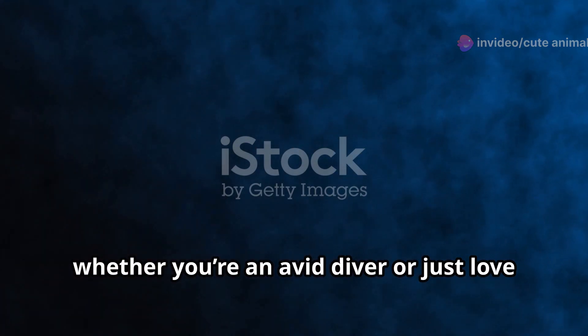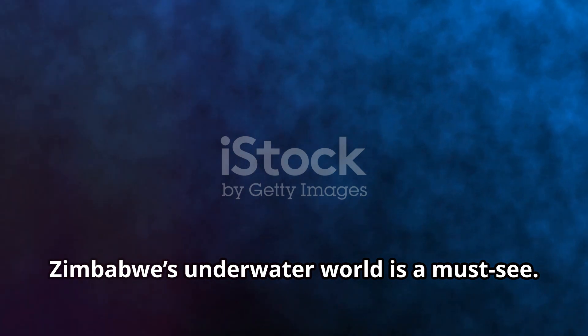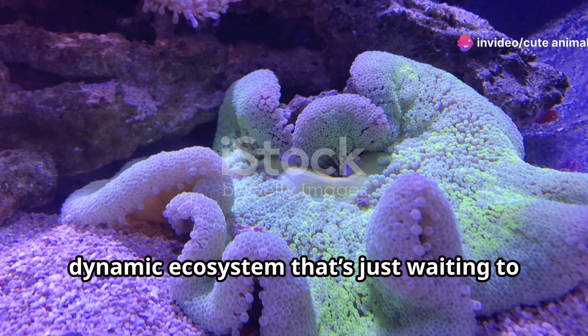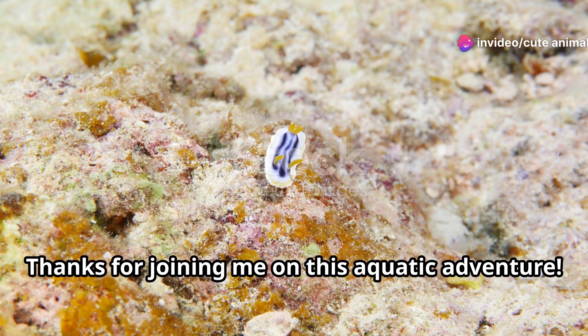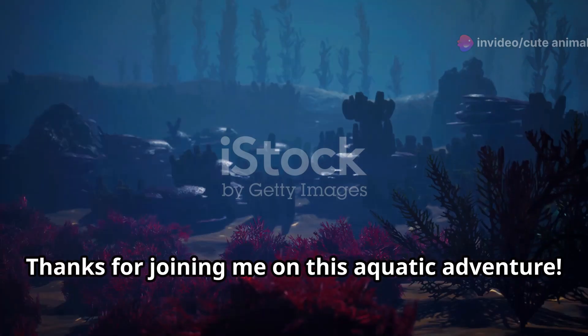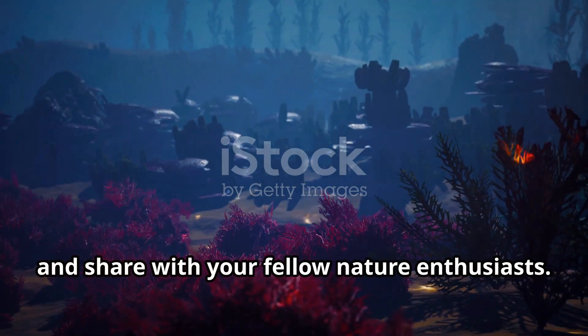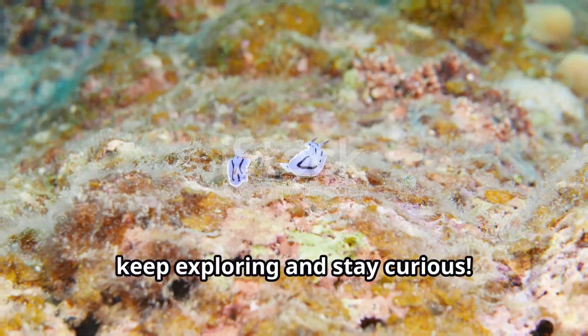So whether you're an avid diver or just love the idea of exploring nature's wonders, Zimbabwe's underwater world is a must-see. It's a vibrant, dynamic ecosystem that's just waiting to be discovered. Thanks for joining me on this aquatic adventure. If you enjoyed the dive, don't forget to like, subscribe and share with your fellow nature enthusiasts. Until next time, keep exploring and stay curious.